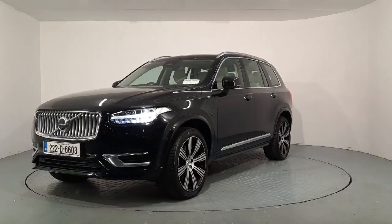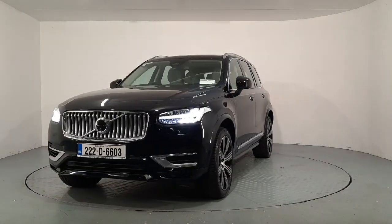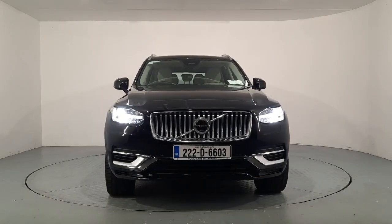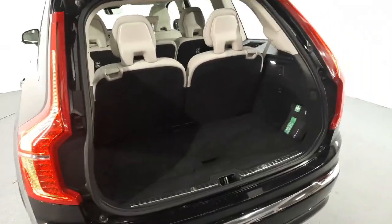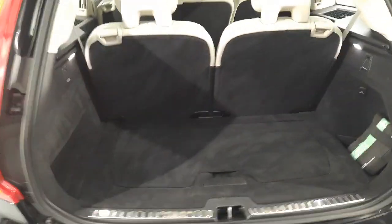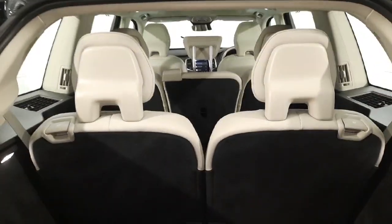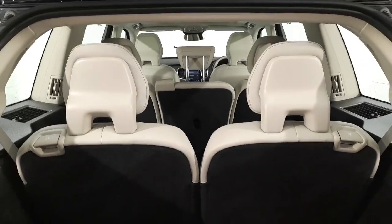It's an automatic transmission. I'm going to give you a quick look at the exterior of the car and show you inside as well. We have your electric power boot and tailgate release. Quick look in the boot — there's storage space underneath for your cables, and seven seats with all seats folding individually.